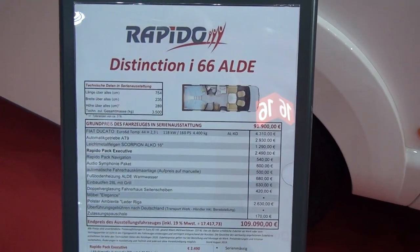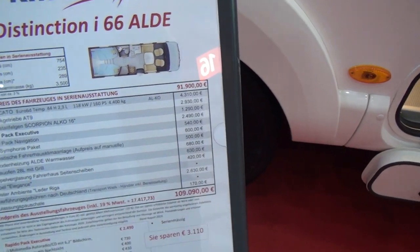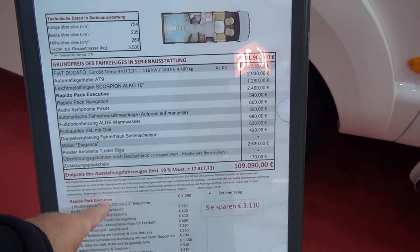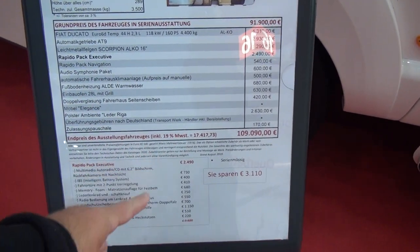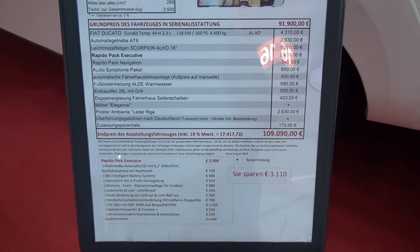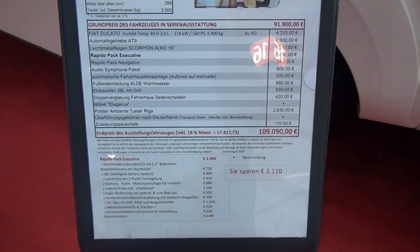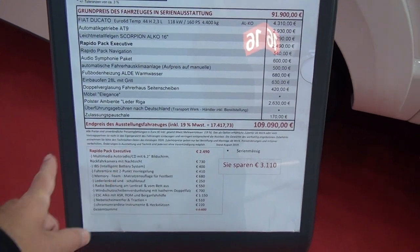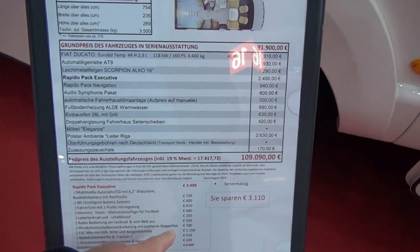It's got the leather seating at 2,630 euros, but it's also got this Rapido Executive Pack - 2,490 euros - which includes the reversing camera and the screen for the radio. It's also got the Alcoa chassis additions, a memory foam bed, and leather seating included as well.